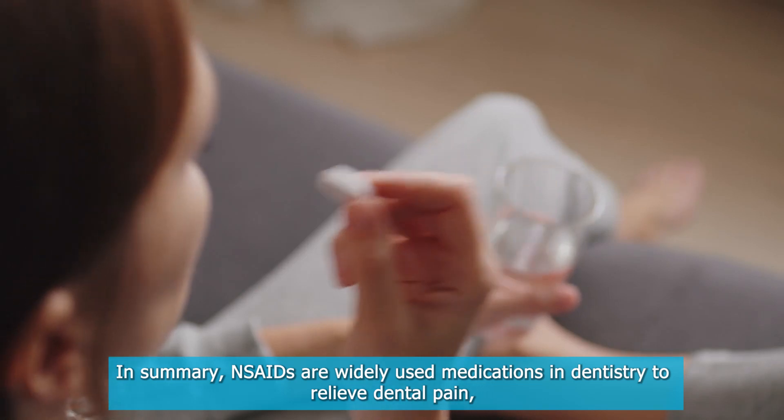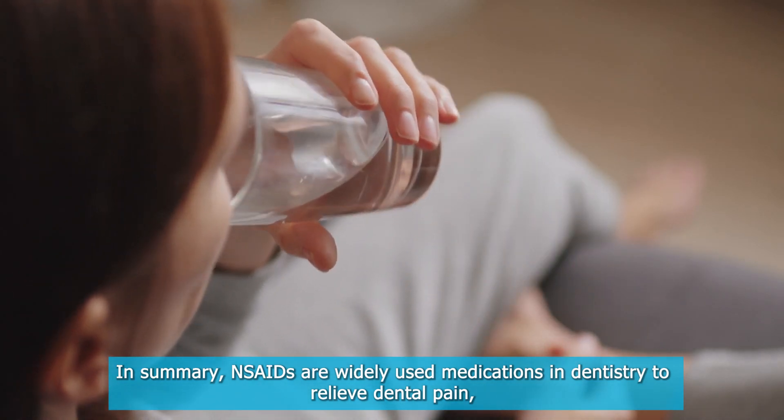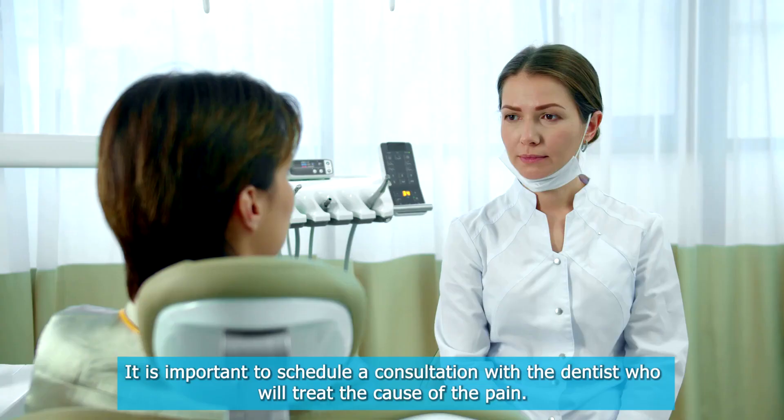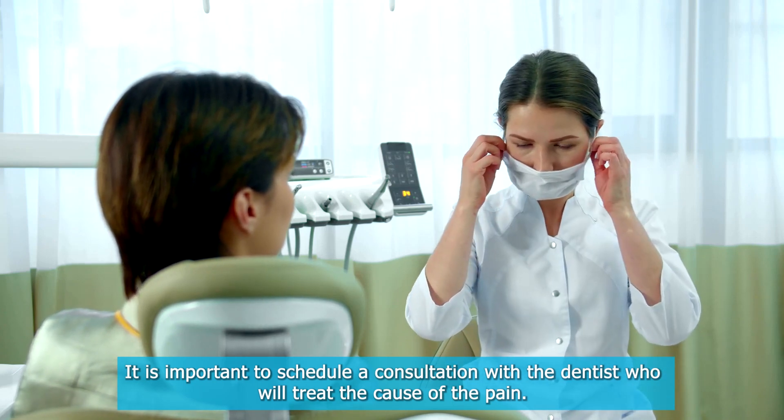In summary, NSAIDs are widely used medications in dentistry to relieve dental pain, but they should not be used as a permanent solution. It is important to schedule a consultation with a dentist who will treat the cause of the pain.